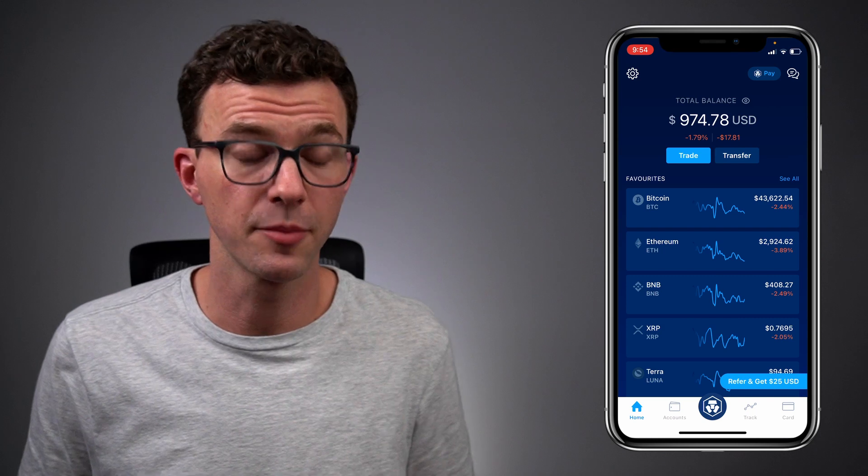Before we go further, I'm not a financial advisor and nothing in this video is financial advice. Before purchasing any cryptocurrency, you want to make sure to do your own research. Now let's open up the Crypto.com app.